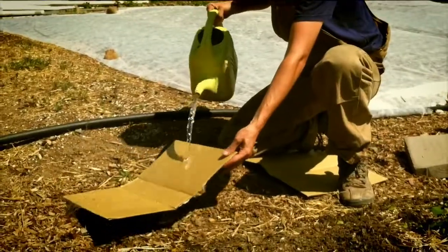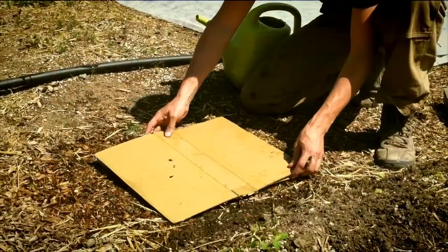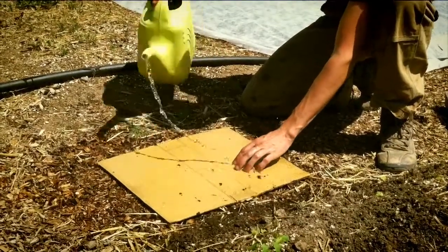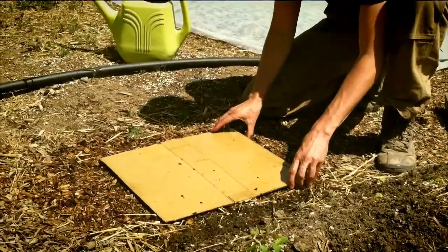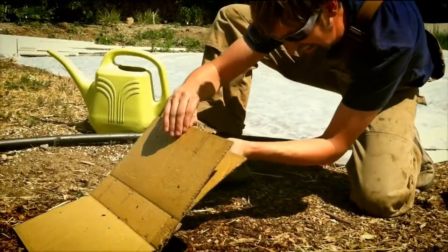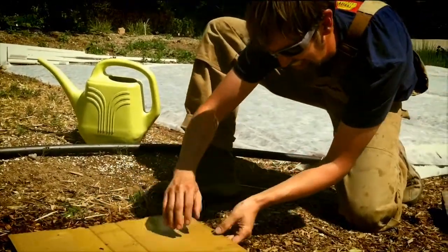The last technique we suggest is using a trap. A great trap we like to use is two damp pieces of cardboard. During the day, certain pests will burrow in between the pieces of cardboard to get out of the heat. Before the sun goes down, go back to the damp cardboard and squash them.